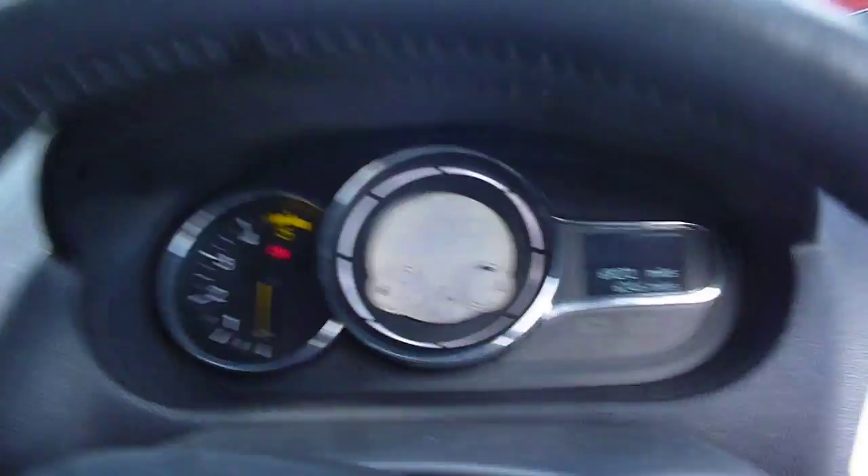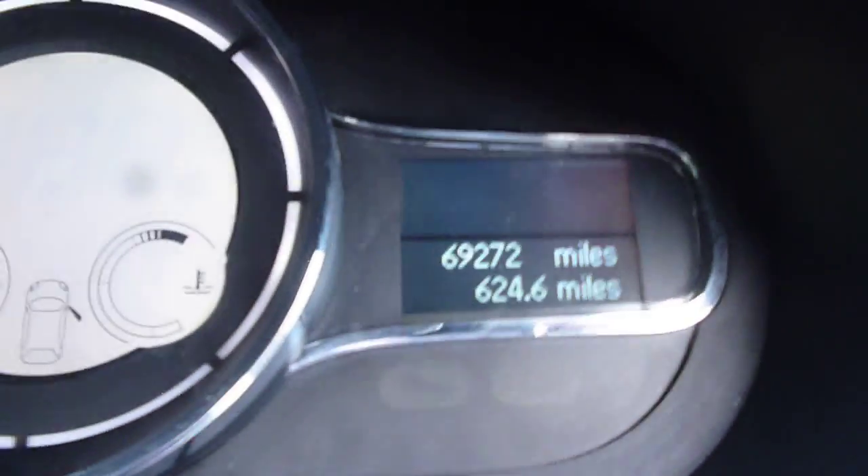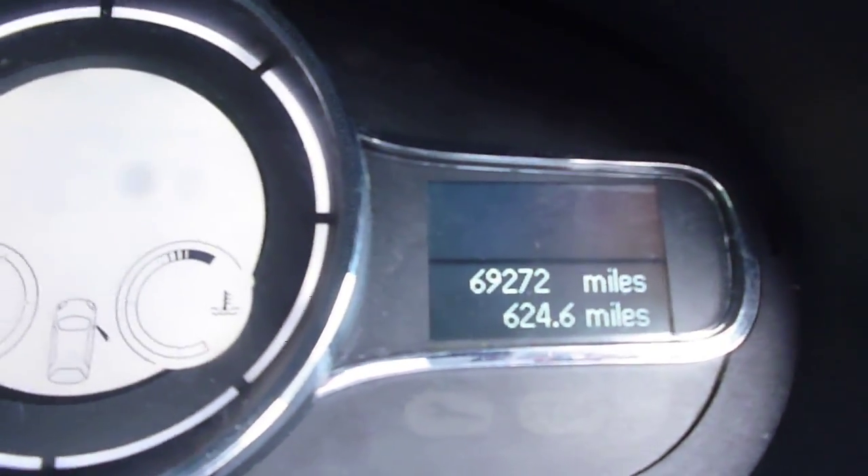The rear seats appear all in good order with head restraints all in place. The exact mileage is 69,272.